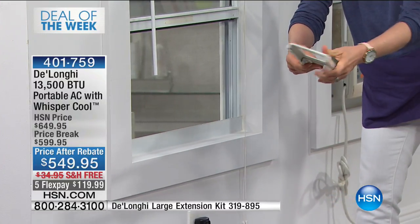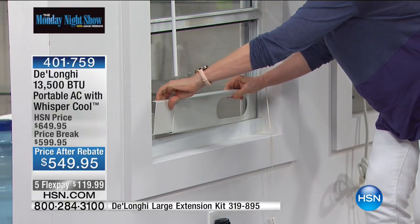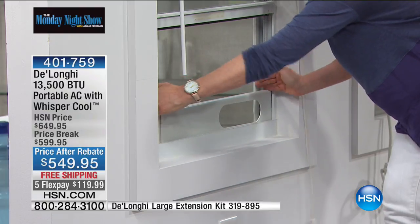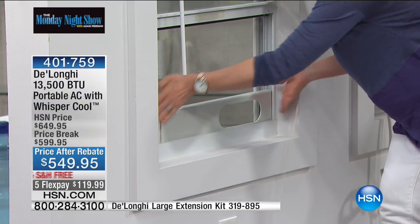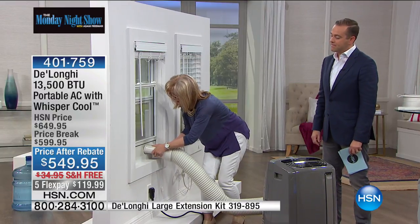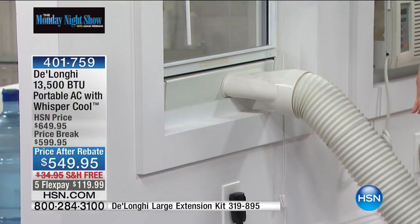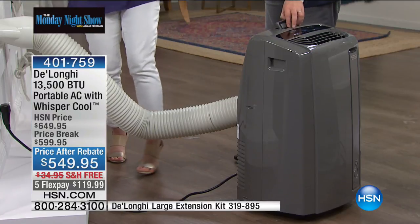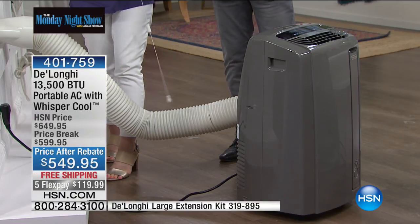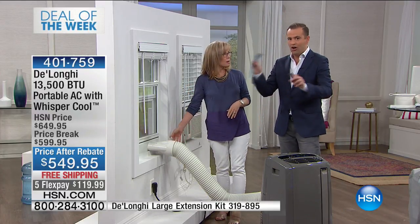No screws required. This adjusts to fit a window 20 to 47 inches — you can expand this as much as you want. You don't have to screw this in — you put your window down like this, and then you fit this in — it snaps in. That's it. You plug it in, you turn it on, and that is it. This is the installation — that's it. We're not glossing over anything — there are no tools required.